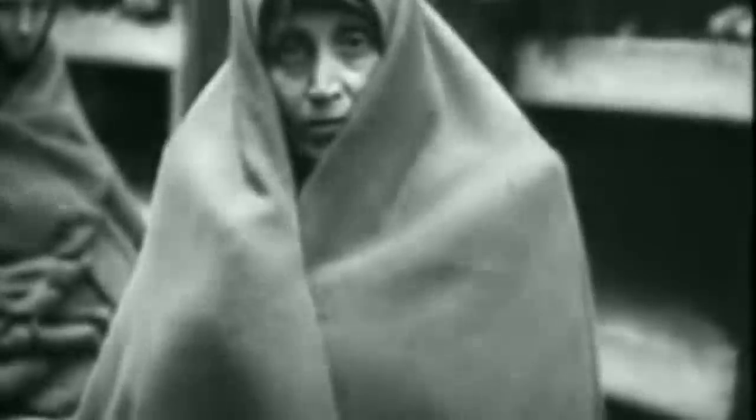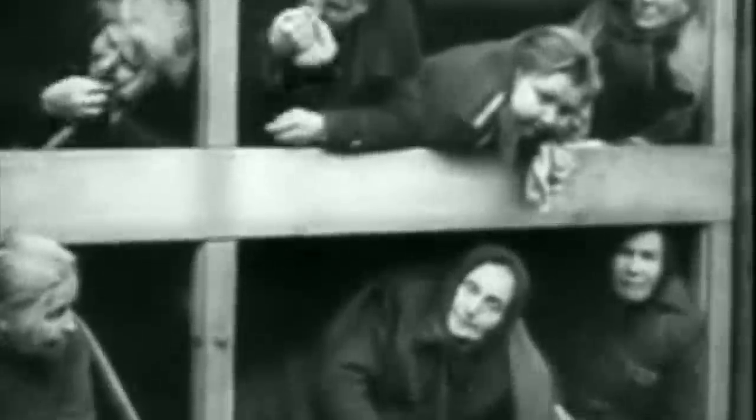After the liberation of many concentration camps, prisoners gave accounts of being held in cells like the Stelbunker and provided evidence of how small these dungeons actually were. It was clear that standing cells existed at Auschwitz and Dachau concentration camps, used by guards as a method of punishment. In fact, you can still visit these camps today and see the cells to understand what the conditions were like.